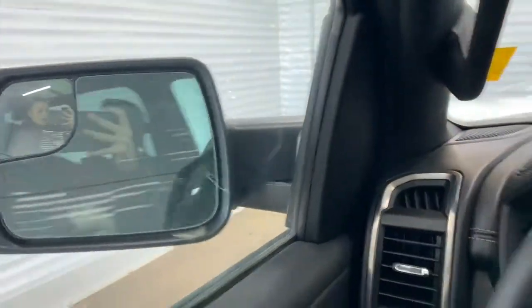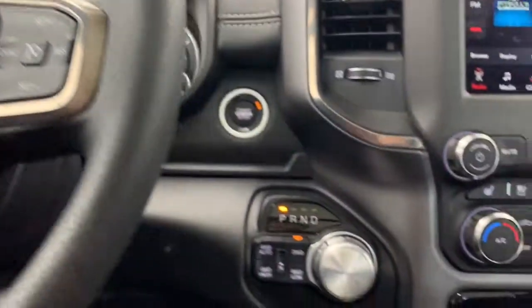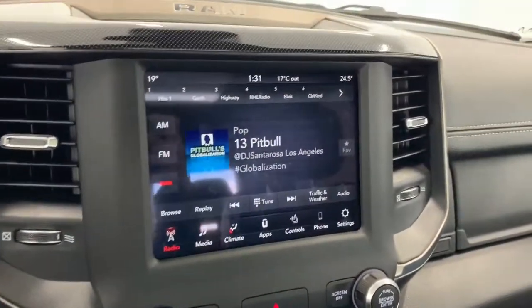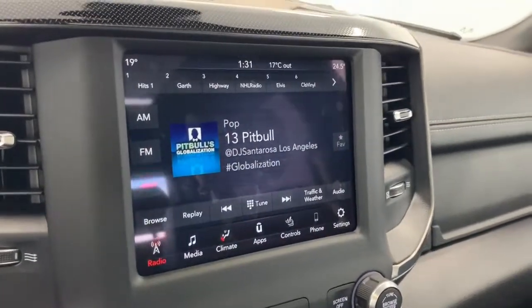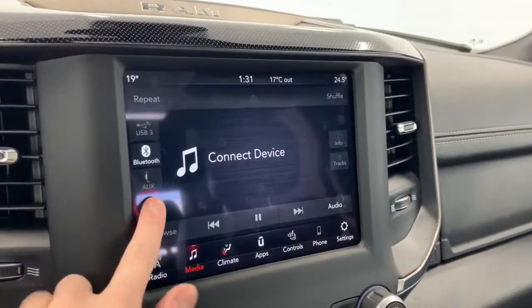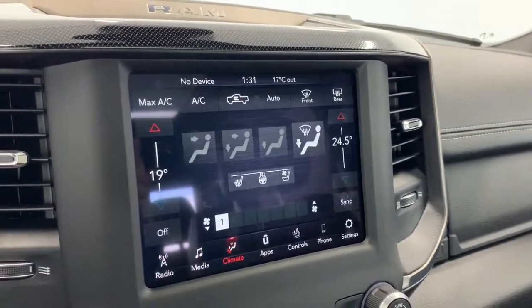If you hit that center button, the mirrors will fold in and out for you. To the right is where you'll find the four-wheel drive system. It has an 8.4-inch Uconnect touchscreen display, fully equipped with SiriusXM. You can also connect your phone via aux, USB, or Bluetooth streaming.